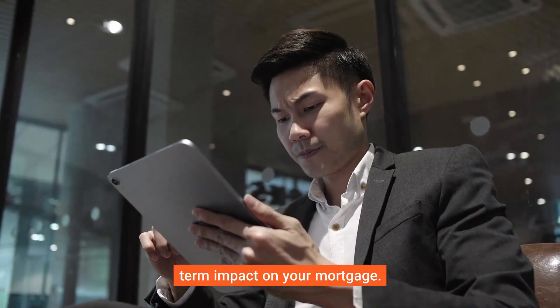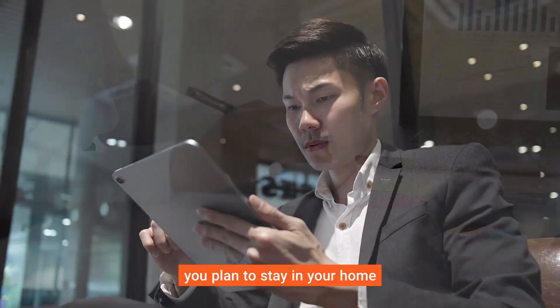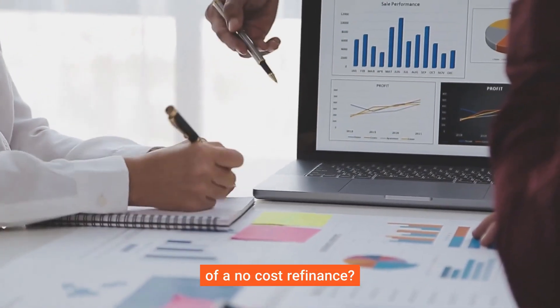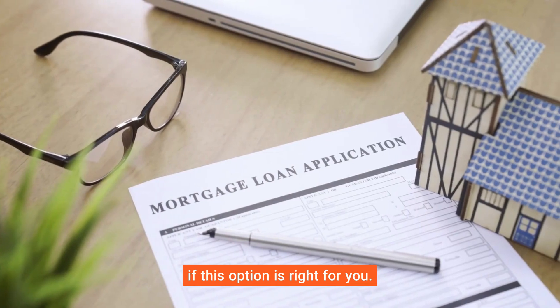Keep in mind that while there are no upfront costs, it's essential to evaluate the long-term impact on your mortgage. Consider factors like how long you plan to stay in your home and your overall financial situation. Ready to explore the benefits of a no-cost refinance? Contact your lender today to see if this option is right for you.